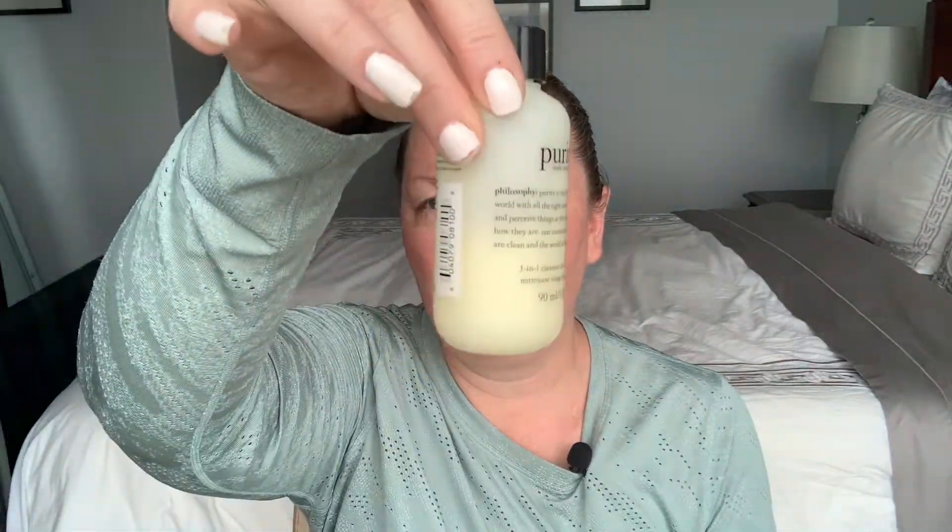For lips, I also tried a sample of the Strivectin Nia 114 Technology Advanced Skincare Hyaluronic Omega Moisture Lip Mask. It didn't do anything more or less than my beloved Laneige Sleeping Mask that I use before bed. I like the different scents from Laneige, so I probably wouldn't purchase the Strivectin, but it was nice to try as a sample.